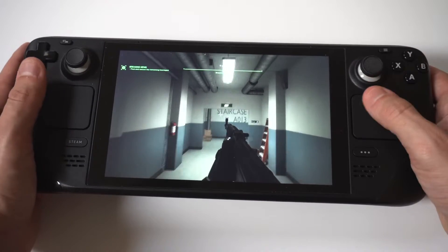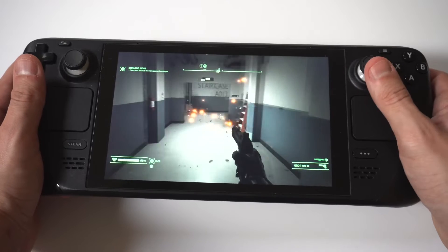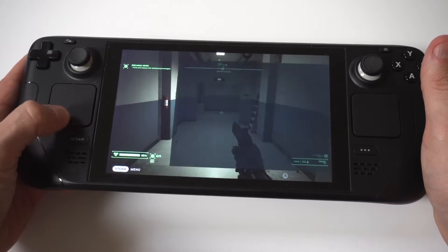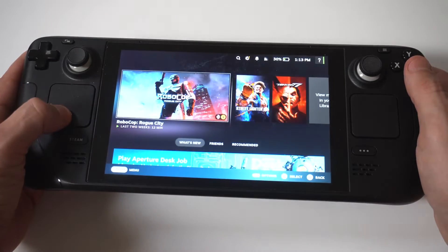I'm going to show you an example here. I actually had RoboCop going, and what you want to do is just click the Steam button in the bottom left hand corner. When you click this, what you want to do next is click on your library and it's going to pull up all your games.